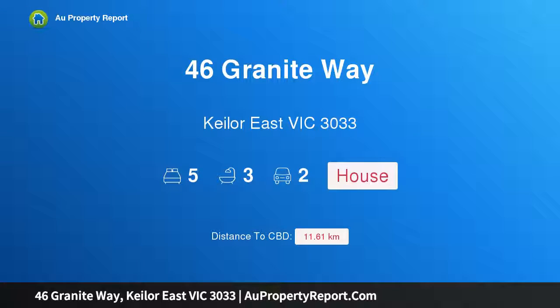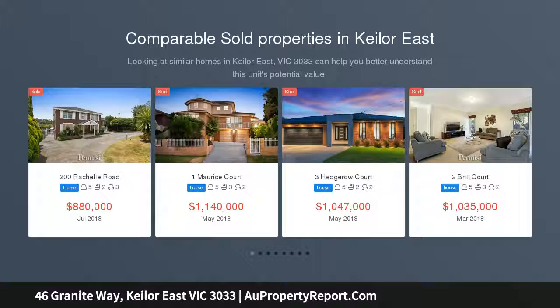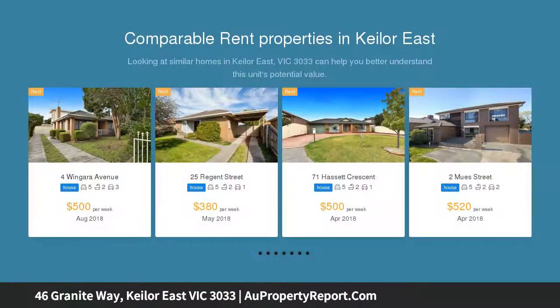Hi, I am glad to introduce property 46 Granite Way, Kilo East, Victoria 3033 — high-end living with views and versatility. Elevated family perfection: this architectural showpiece delivers a lifestyle of absolute luxury and floor plan flexibility with its intelligent three-level design.